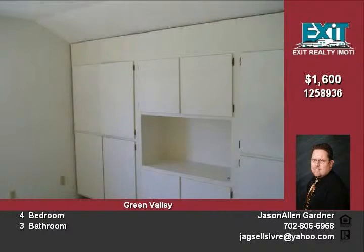Upstairs there's a loft with built-in cabinets overlooking the family room. Finishing off the upstairs of this large home are two more bedrooms and a full third bathroom. The fourth bedroom.